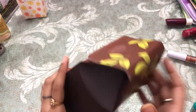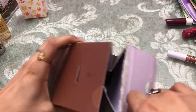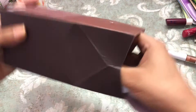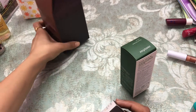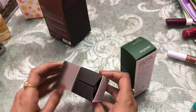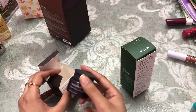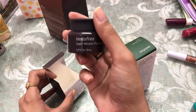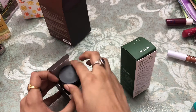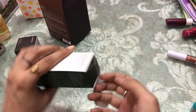Next is by Innisfree — this is the Innisfree Super Volcanic Pore Clay Mask, which looks absolutely amazing. This one is the green tea serum.